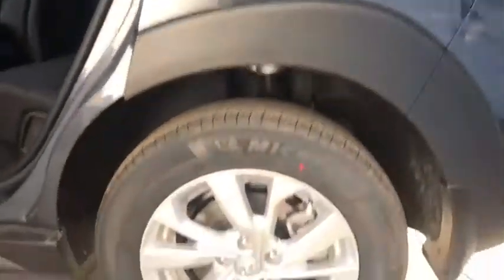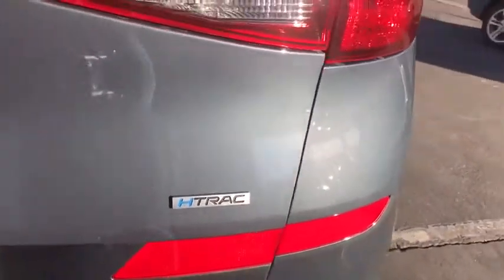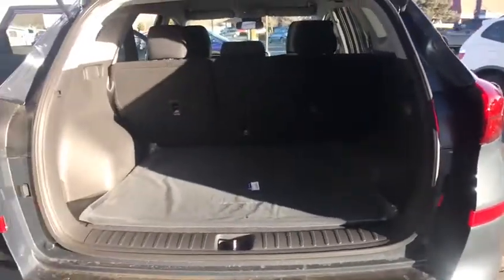Remote keyless entry, tachometer, front bucket seats, front reading lamps, rear window wiper, driver vanity mirror. This beauty is sure to make you the talk of the neighborhood, so call or drop in for a test drive today.